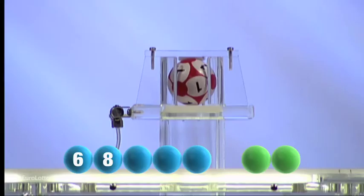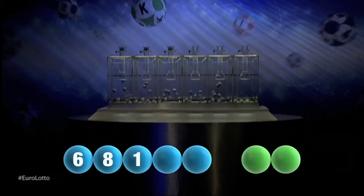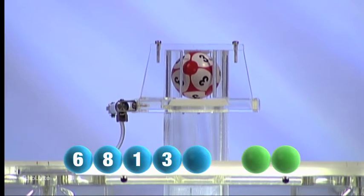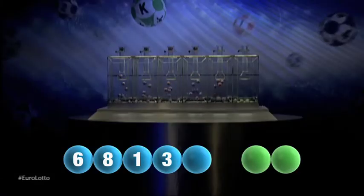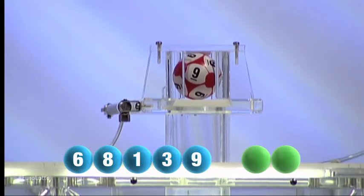Next out is the number one. For our fourth number it's the number three. And now for the final number for tonight's draw, and that number is nine.